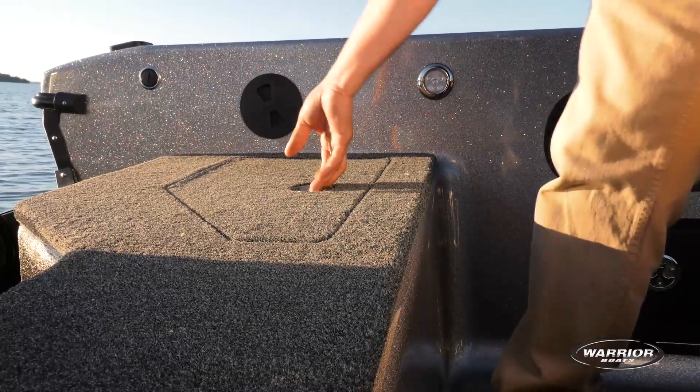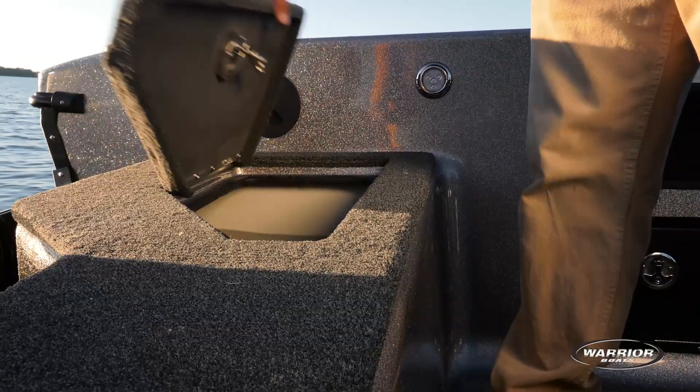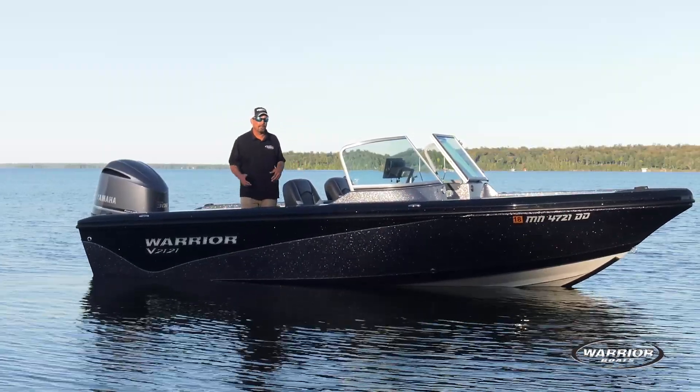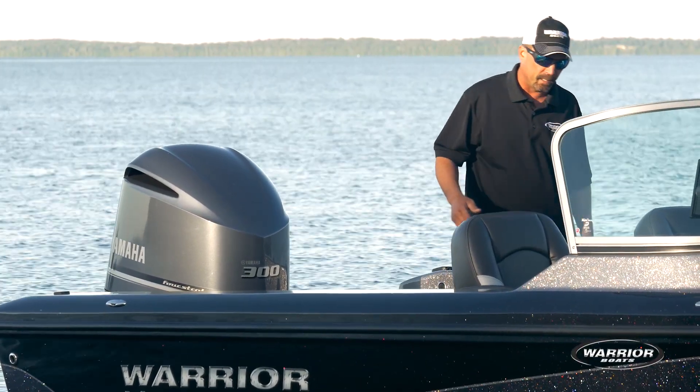Back here we've got a thirty-gallon live well, totally adequate to keep your catch of the day live and fresh. This boat also features a sixty-nine gallon fuel tank, so there's no need on a daily basis to go get fuel. Most week-long vacations, you're gonna be just fine on one tank full of gas.